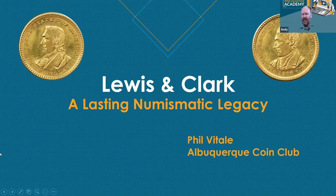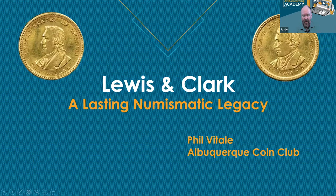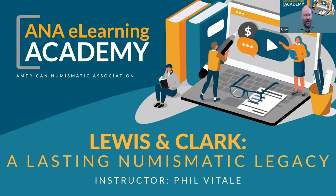Okay, everyone, let's get started. My name is Andy Dickas. I work at the ANA here in Colorado Springs. Welcome to our eLearning Academy. We'd like to thank the Graysheet for their continued support and sponsorship of our eLearning program. Today we have Phil Vitale here from the Albuquerque Coin Club. Phil is a very active numismatist in Albuquerque and across the country. He has done numerous eLearning presentations for our program. Today we've got kind of a special treat: Lewis and Clark, a lasting numismatic legacy. Without further delay, Phil, I'll send it to you.